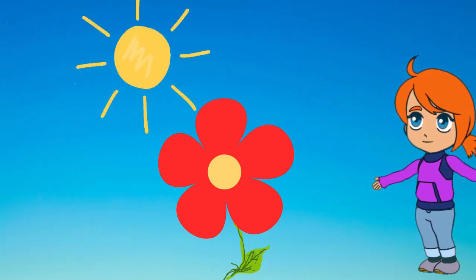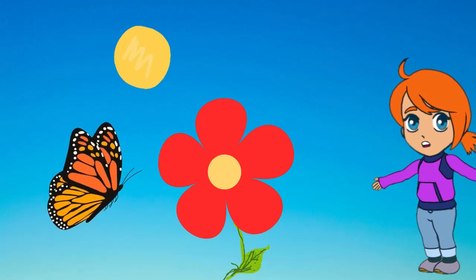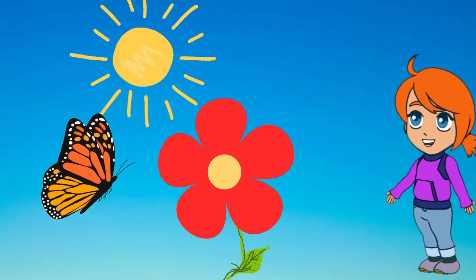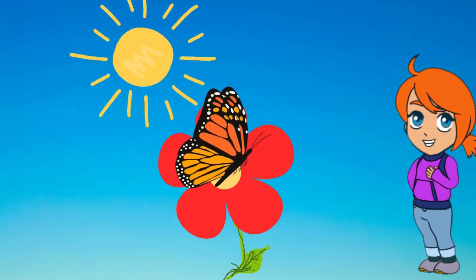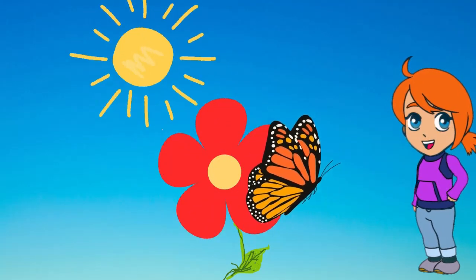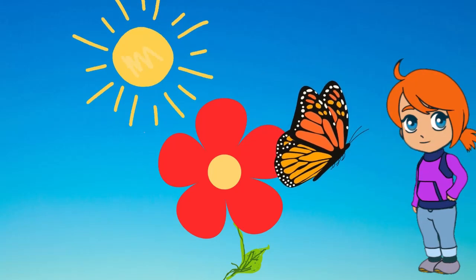Meet Lori, the delicate butterfly. Lori dances gracefully, spreading colorful magic with every flutter of her wings. It's a ballet in the breeze.